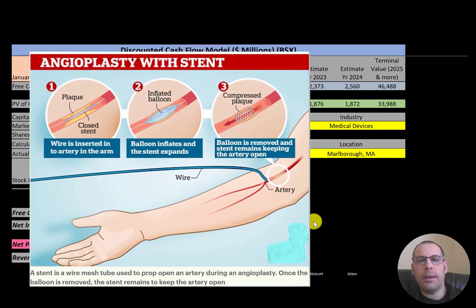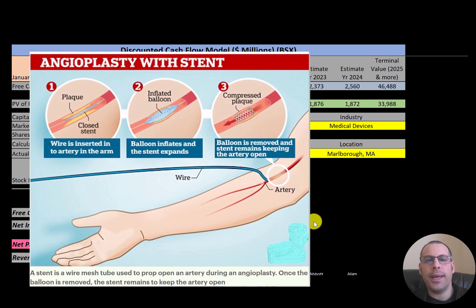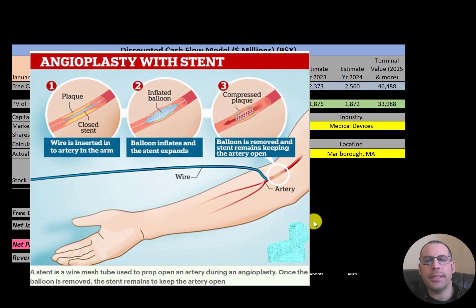Welcome to my channel, I'm Scott, and I post a new video every day. In this video I'm going to walk you through the process of valuing Boston Scientific stock by analyzing their financial statements.